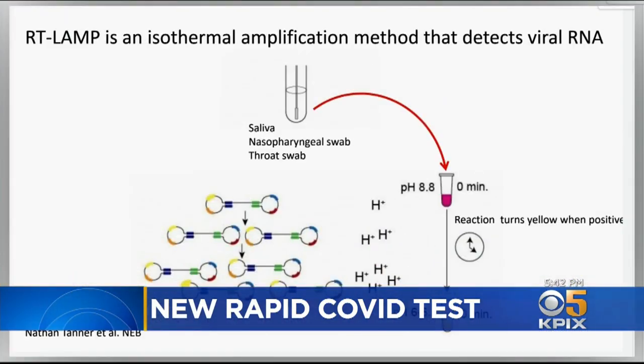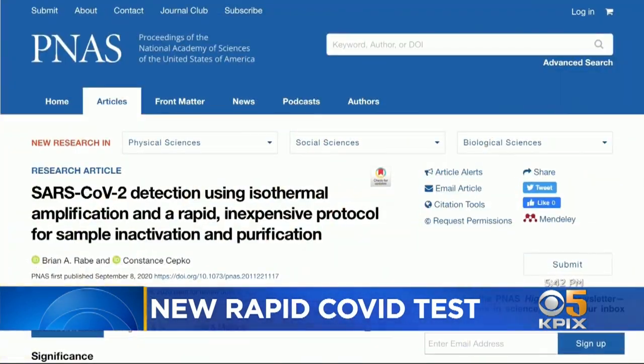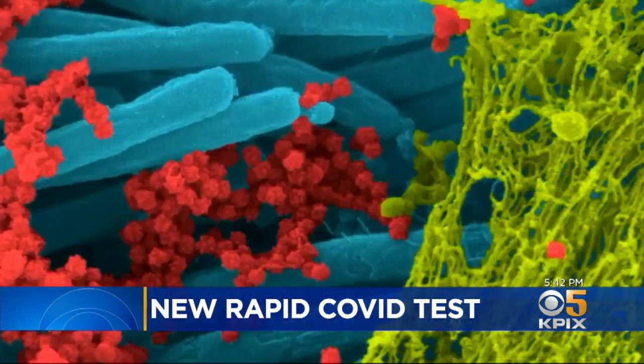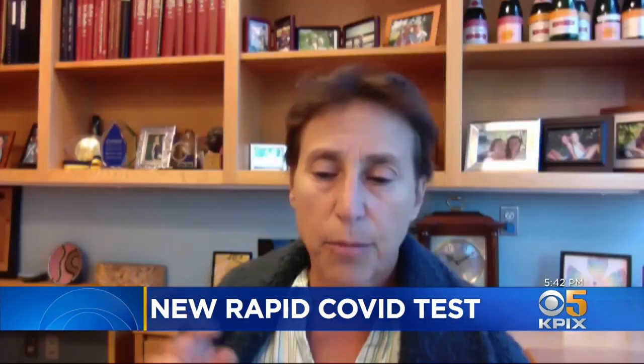We want to stop transmission, we want to stop spread. The method is called RT-LAMP. It's already used to detect viruses in animal tissues — West Nile virus and hepatitis B. In a paper published today in a prestigious scientific journal, the Harvard test works extremely well to detect the coronavirus with a saliva sample or a nasal swab.